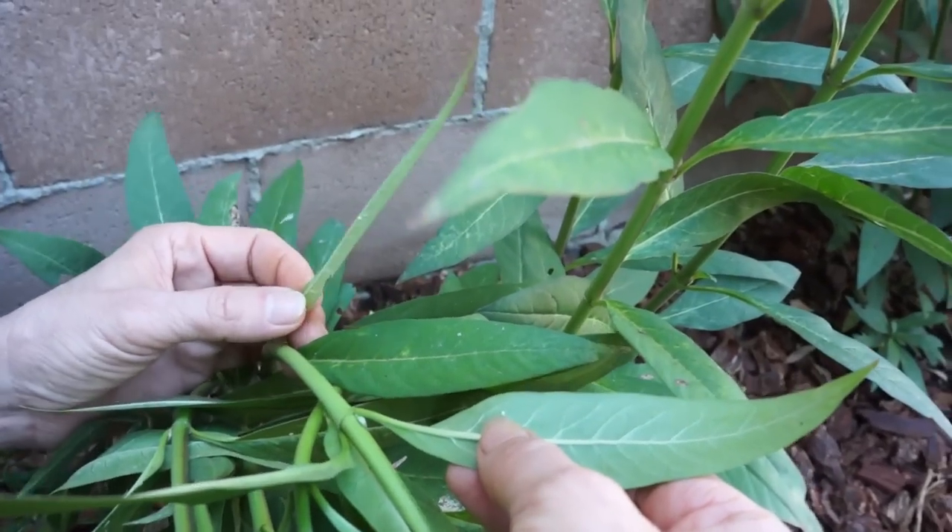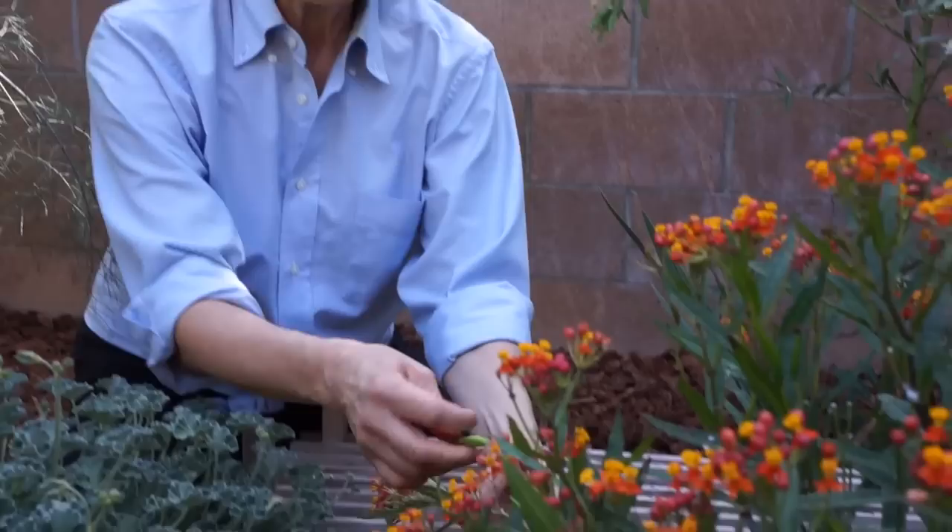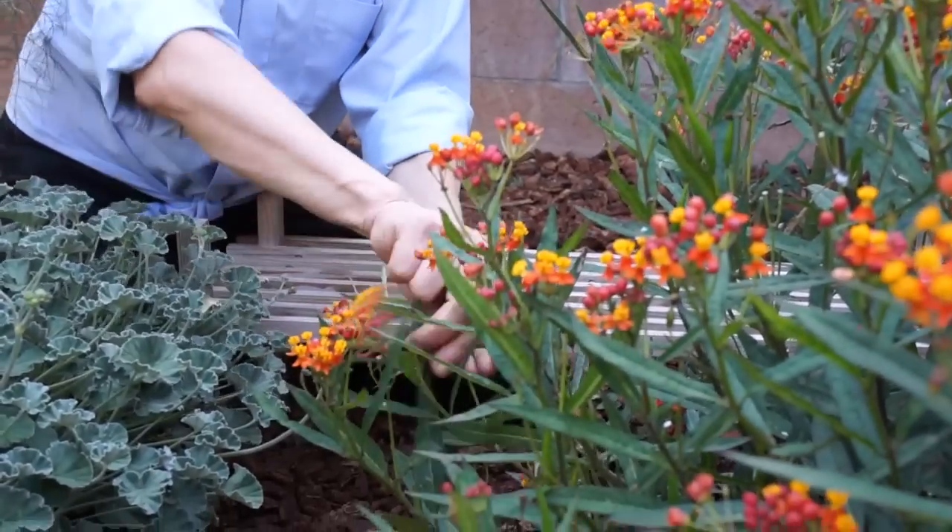Here's a wasp looking for that egg, because that wasp has a nest and needs protein for its babies. Lori also noted that the latex substance inside milkweed — the milk — can be an eye irritant, so make sure you wear gloves or wash your hands before you come in from the garden.